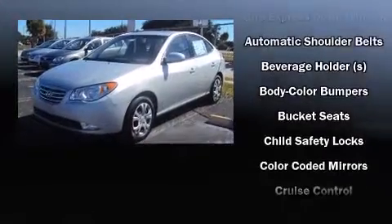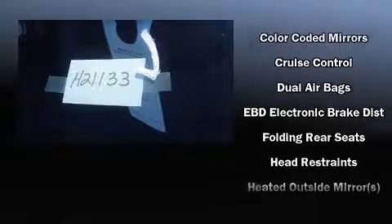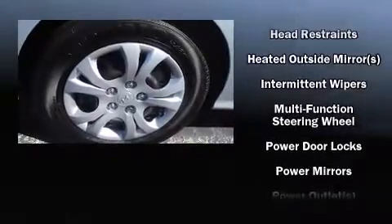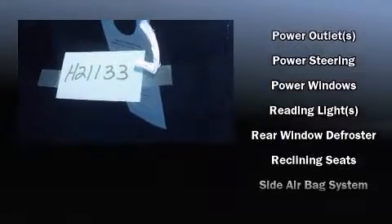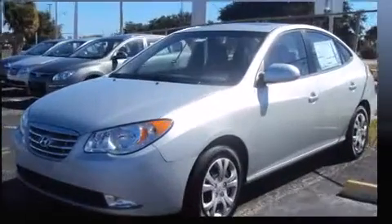Additional features include front fog lights, heated door mirrors, and air conditioning. Audio features include a CD player with MP3 capability and six speakers providing excellent sound throughout the cabin. In the event of a rollover collision, side curtain airbags provide additional protection for outboard seated passengers.